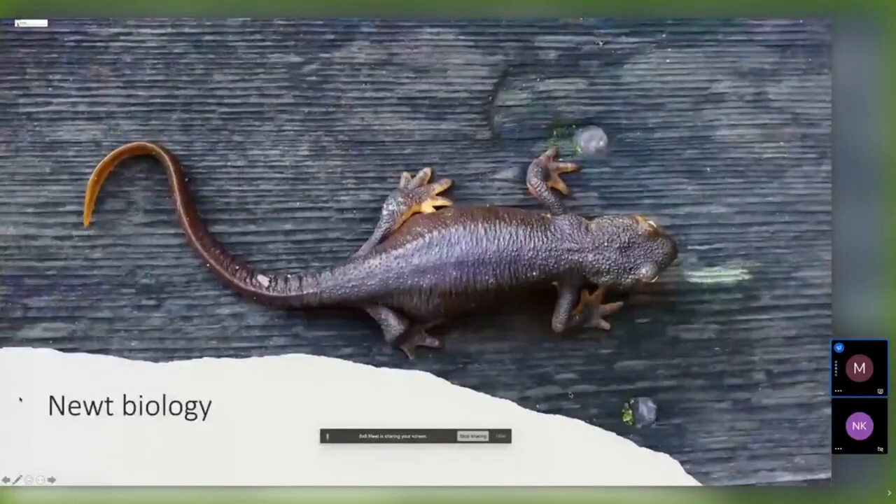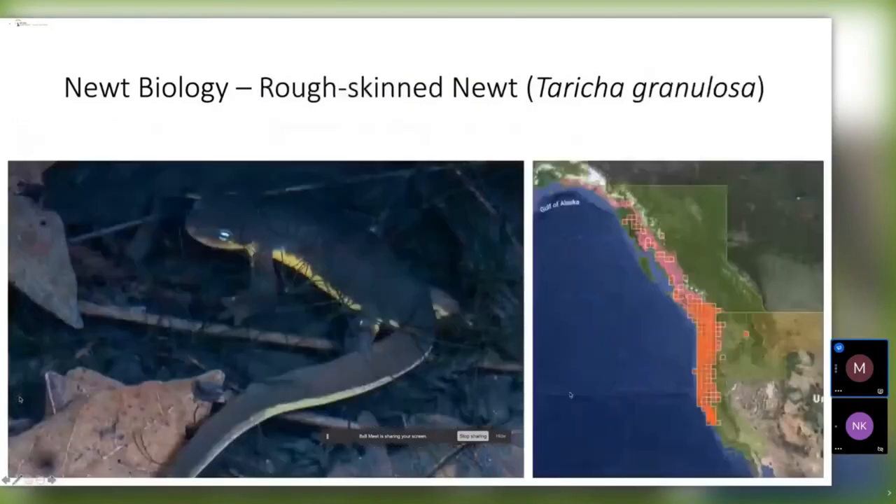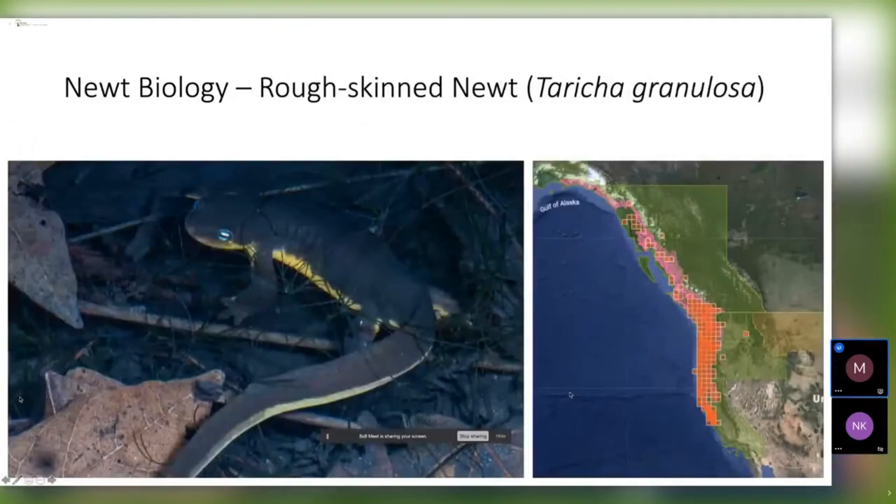I'll start by talking a little bit about newt biology in case people don't know this very cute amphibian. One of the species we have here is called the California Newt, and you can see its distribution range map from iNaturalist. The other common species in this area is the rough-skinned Newt — this is actually the southern end of its distribution — and both species are found in our study site.